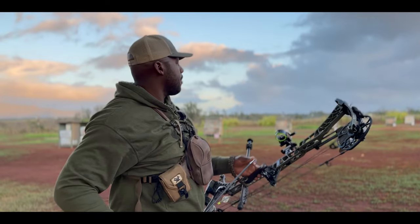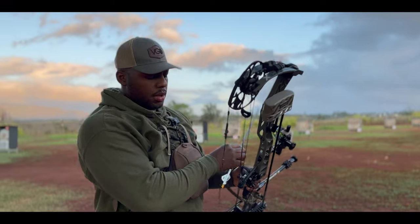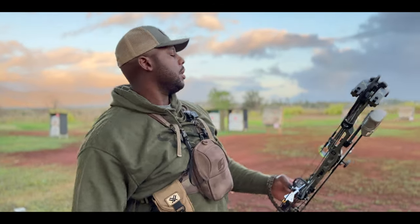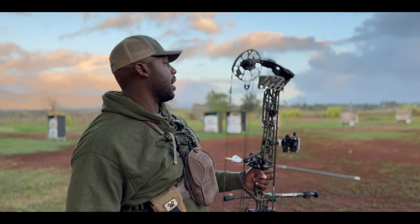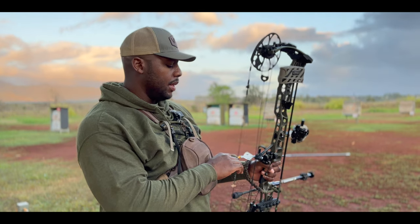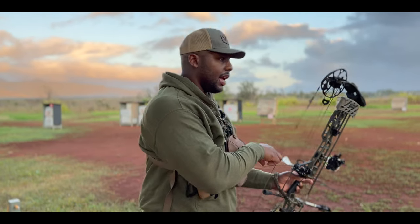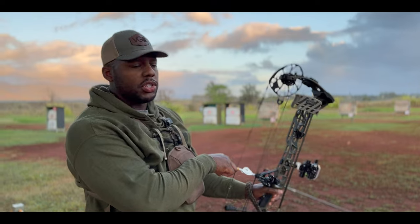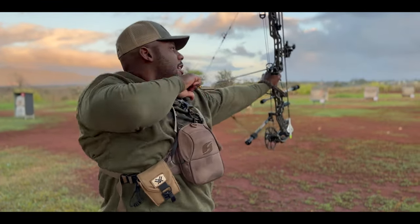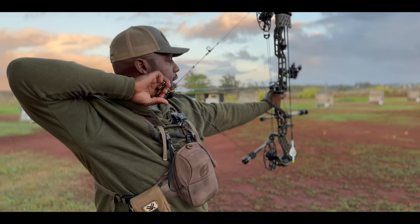I think what happens a lot of times is hunters get excess buck fever because they're shooting at this big, huge, like five-by-five-foot target. And then they get out there and the animal is whatever size, and that nervousness has the pin jumping everywhere. So it's kind of unnerving.